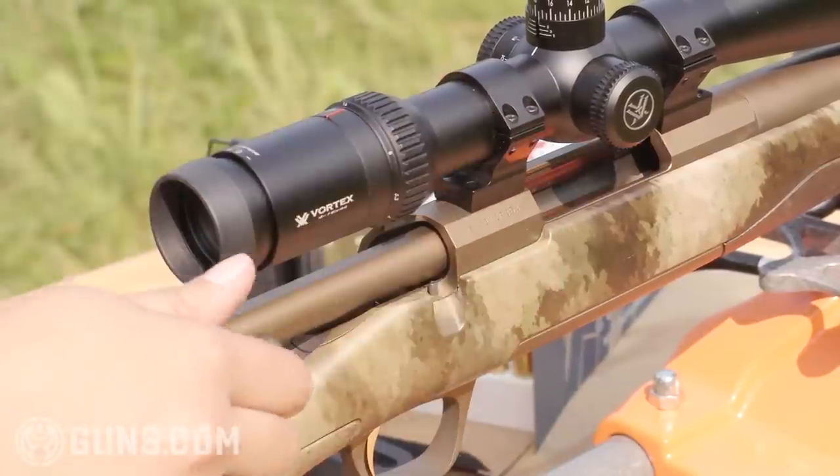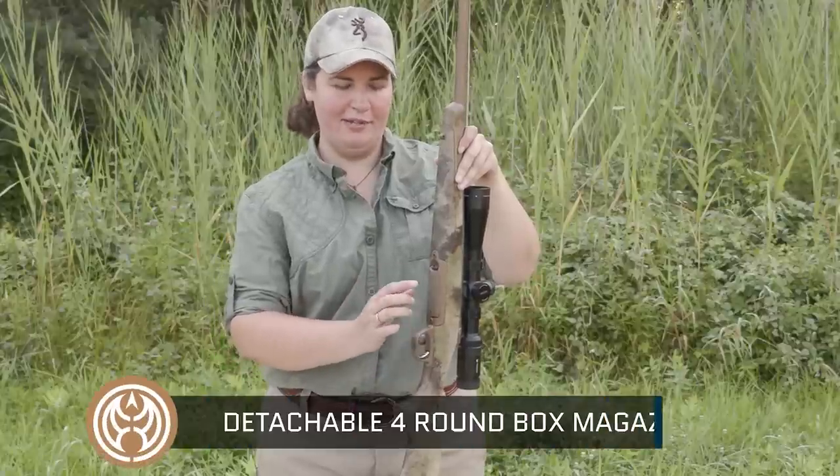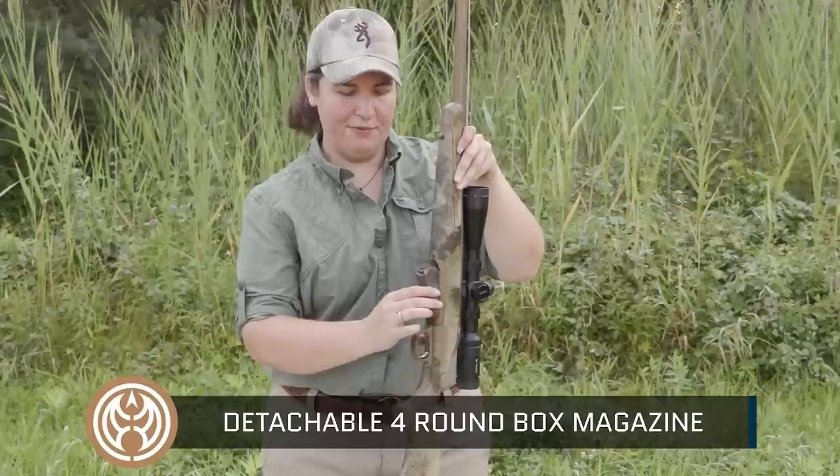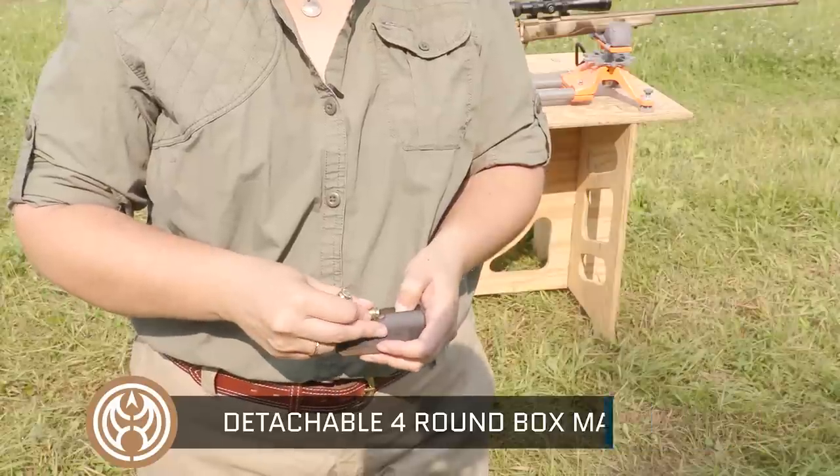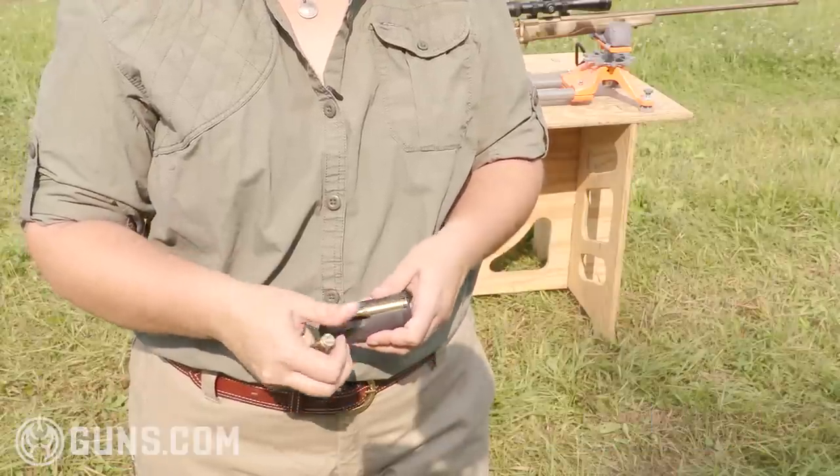The X-Bolt Hell's Canyon Long Range comes with a detachable box magazine. There's a quick release catch at the front that drops your four-round magazine free. It's a rotary style magazine with an inline feed.